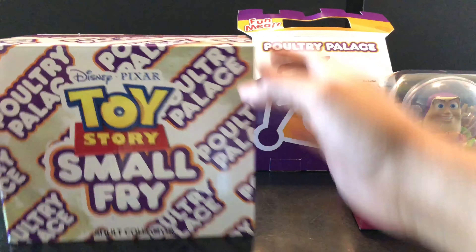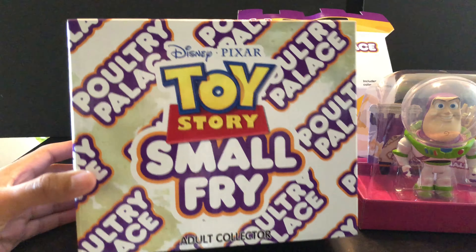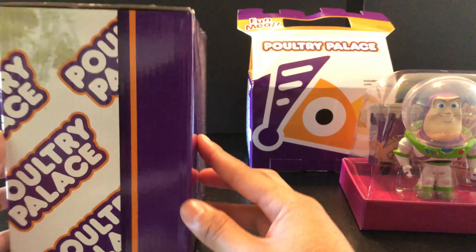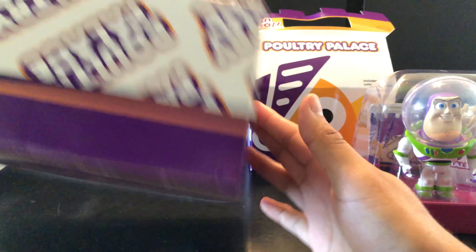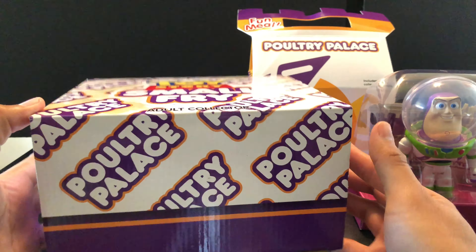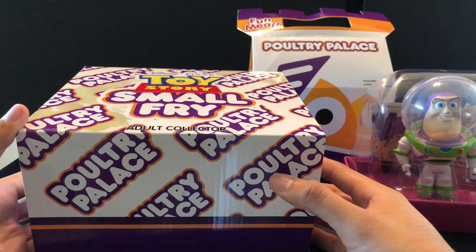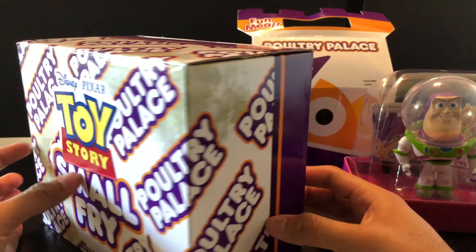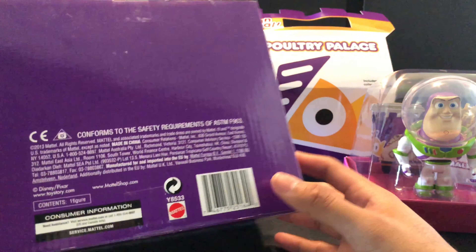It came in this box. It has the cover — Toy Story Small Fry, Disney Pixar — and it looks cool because it looks like a giant kids meal box. Like if you went to get a kids meal, it would come in a big box. At Disneyland they have a Poultry Palace now, which is cool, but they probably don't carry this kind of collectible stuff.